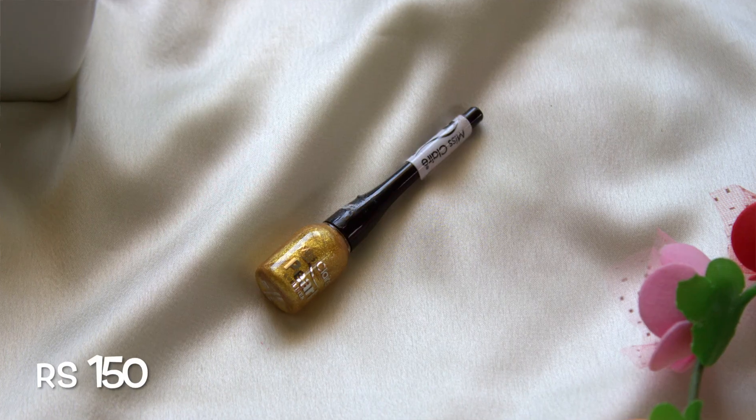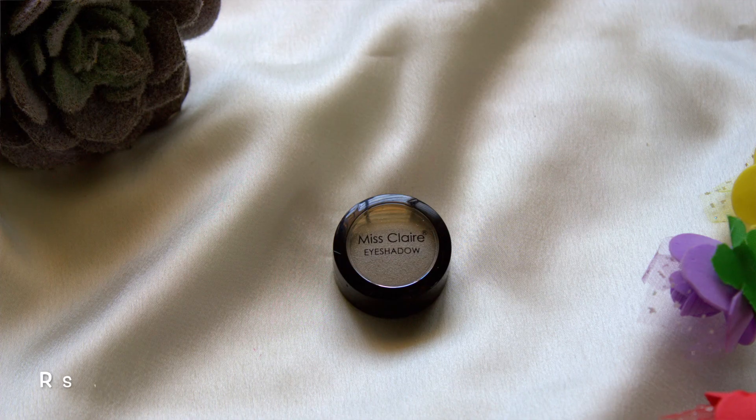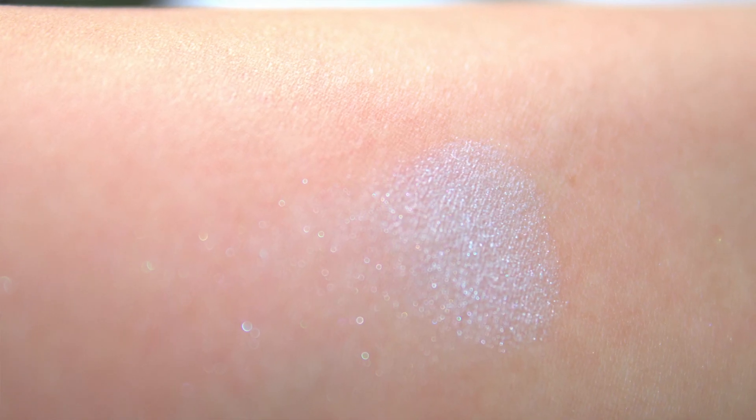Next I bought the Misclare Full Coverage Makeup Plus Concealer in shade number 6. Sadly it's a little too dark for me so I haven't used it much, but it has pretty good coverage and is quite blendable. Then I have the Misclare Pearl Eyeliner in shade 8, which is a golden colored liquid eyeliner. The final product I bought from there is the Misclare Single Eyeshadow in shade 0853 — it's a silver colored eyeshadow that blends very well.